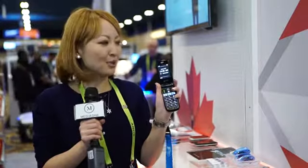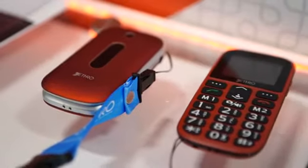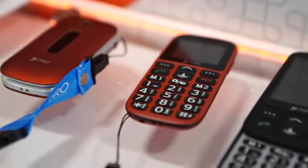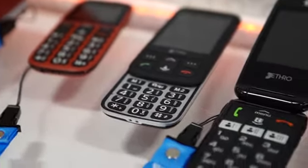This phone does come with a large screen and big buttons. On the back of the phone, there's an emergency button where you can program up to six contacts under the emergency contact list. So when the person's using this phone, if they need help, they can simply press and hold this button right here, and then the cell phone will be calling all these contacts.